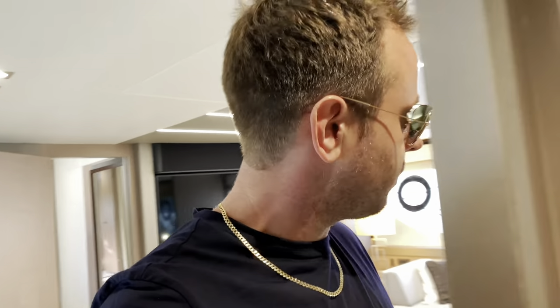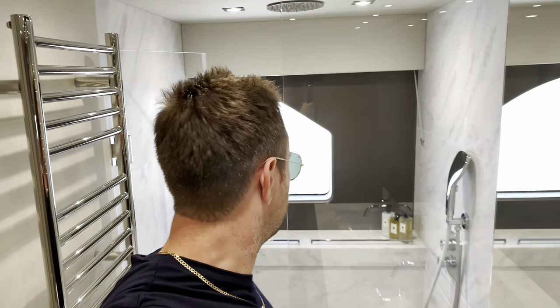And this owner's cabin is absolutely amazing. I love this cabin, I really do. The en suite through here — wow, that's just incredible. Absolutely amazing.